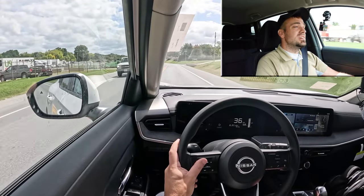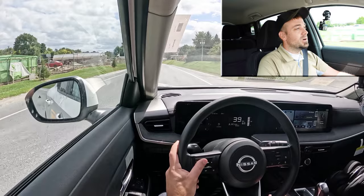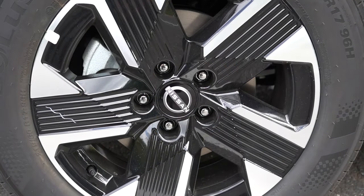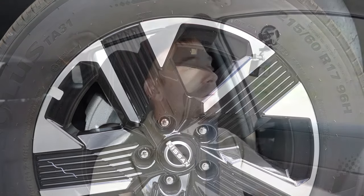To go along with that acceleration, braking is equally important. Four-wheel disc brakes come standard. As far as braking feel goes, it's incredible — this thing bites. A lot of times you'll find soft braking feel in compact SUVs, but this one is actually on the firmer side. It instantly brings you to a stop. So braking feels actually pretty darn good.